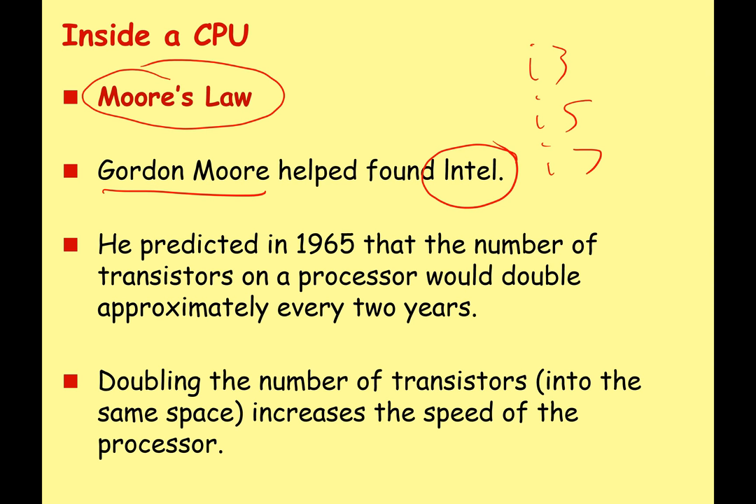Gordon Moore, in 1965, made a prediction — more of an educated guess. He said the number of transistors on a processor would double approximately every two years. So if you have one transistor on a chip, two years later in the same space you'll have two, then four, etc. Roughly speaking, doubling the amount of transistors increases the speed of the processor, so every two years the power of a CPU is going to double.